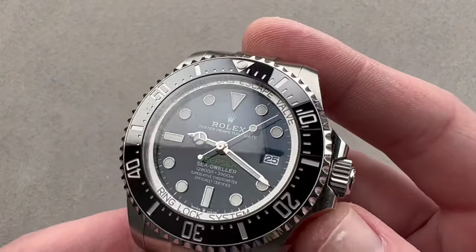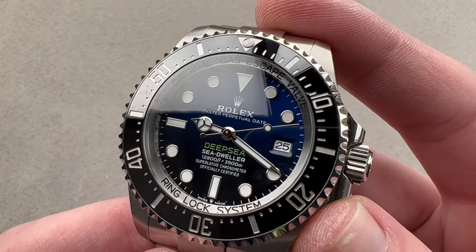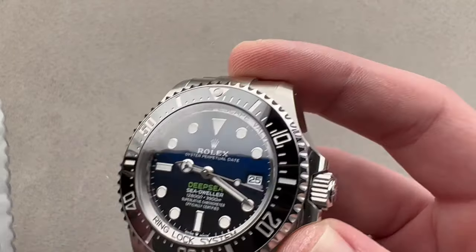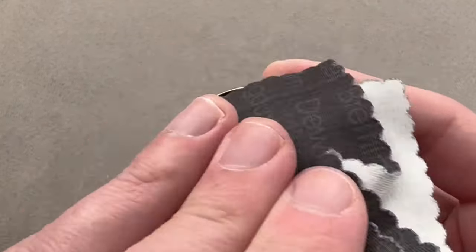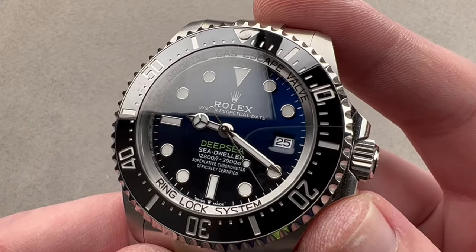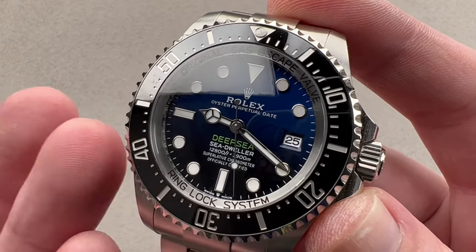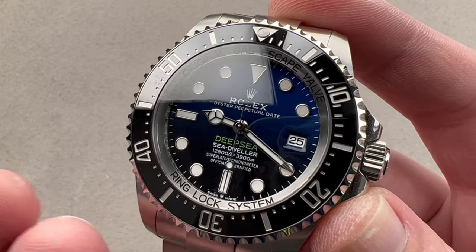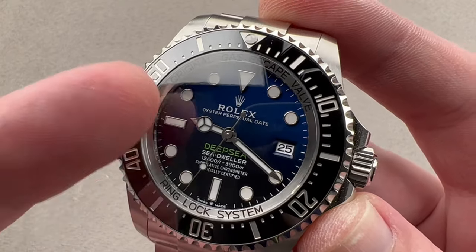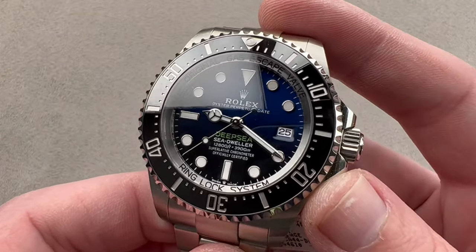Today we are discussing the first example of the third generation Rolex Deepsea Sea-Dweller that I have featured on this channel. New in subtle ways for 2022, the reference number changes to 136660. This is the Deepsea Deep Blue variant inspired by James Cameron's 2012 descent to the bottom of the Challenger Deep, the deepest part of the ocean — that inspires the imagery of the dial.